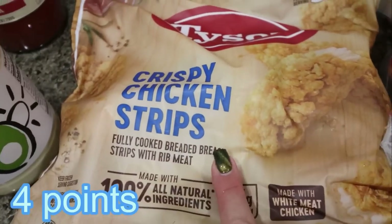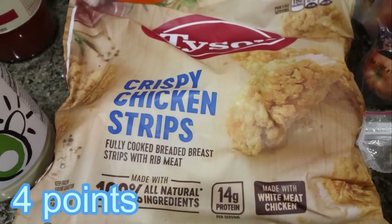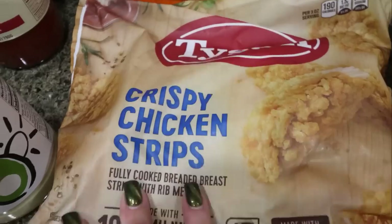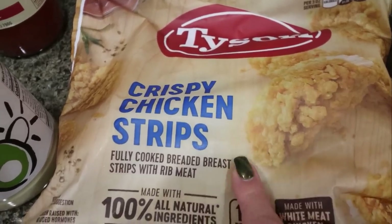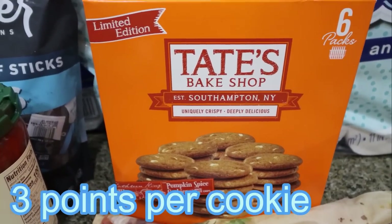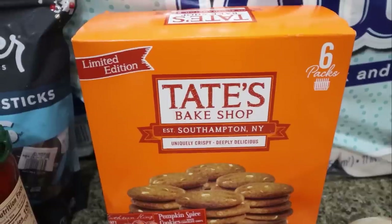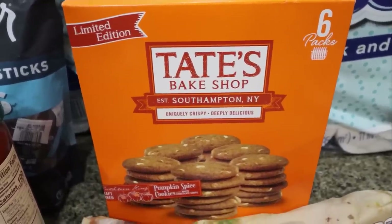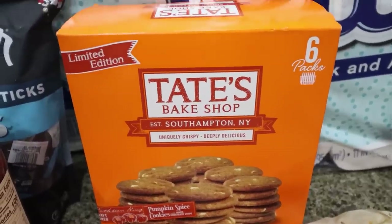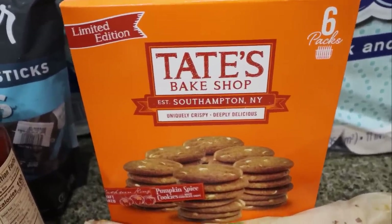Also on coupon were the Tyson Crispy Chicken Strips — I bought a salad kit and thought I'd put these on it, just something a little different. This whole bag was $11. And this was very exciting — I love Tate's Bake Shop. They make really good cookies with great ingredients, and they have their pumpkin flavor. You get two cookies for 140 calories — I usually just eat one. They're crispy, thin, buttery, and really good. Couldn't pass those up.